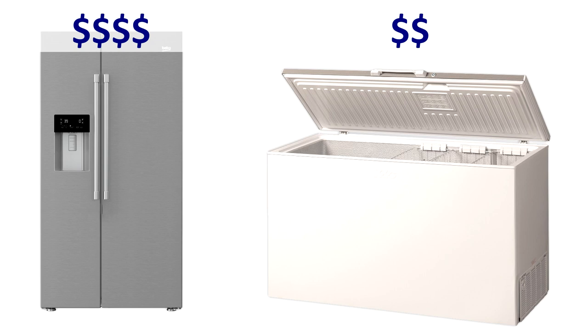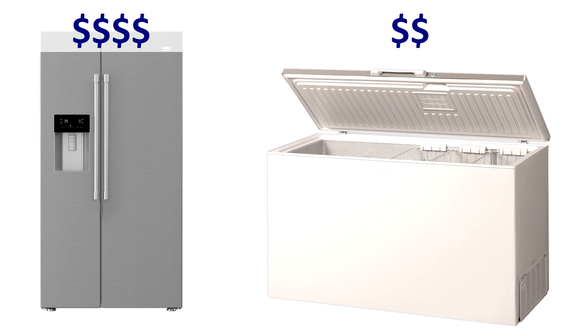What we're most concerned about is annual operating costs — how much electricity each unit consumes when running on backup power. If we look at the nameplates on the back of both appliances, the upright American fridge is going to consume a maximum of 300 watts, whereas the chest freezer is only going to consume a maximum of 200 watts. These are nameplate ratings, meaning they're the absolute maximum the units would consume, not what they're drawing all the time.